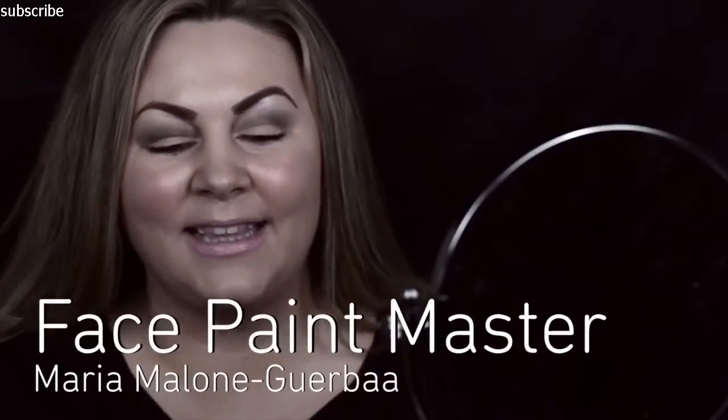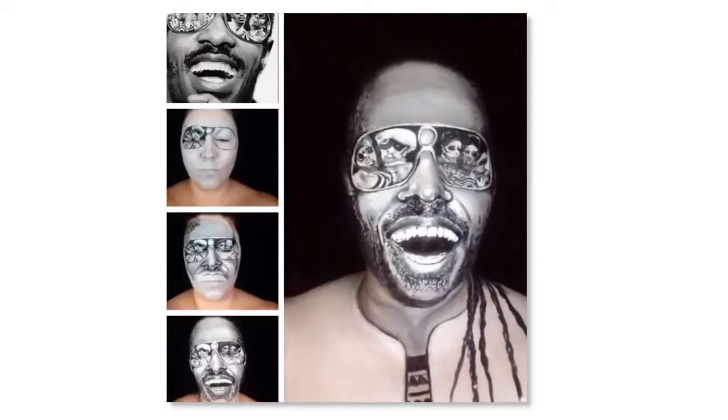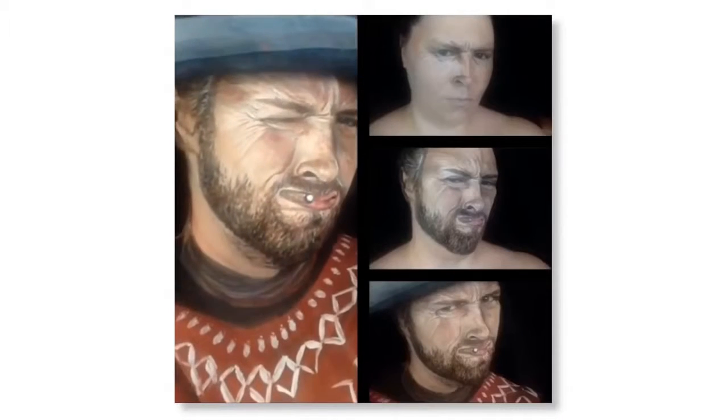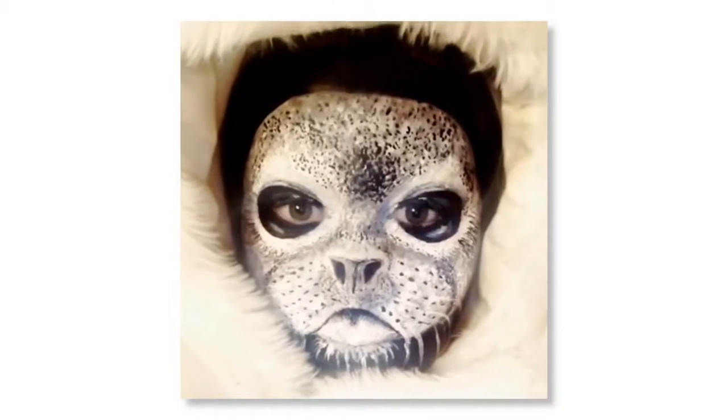Draw it. Maria Malone Gerba is a makeup artist who can completely change her face. Using nothing but face paint she's able to transform into celebrities like Stevie Wonder and Clint Eastwood, and fictional characters like Elsa from Frozen, and even animals like a baby seal.